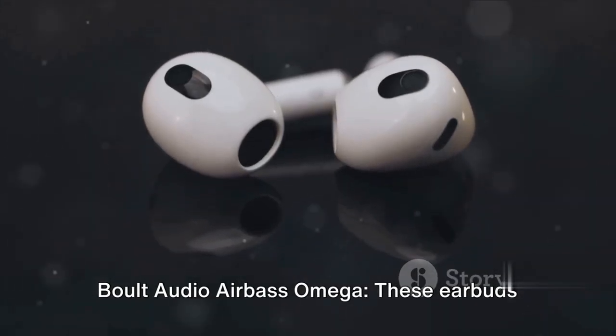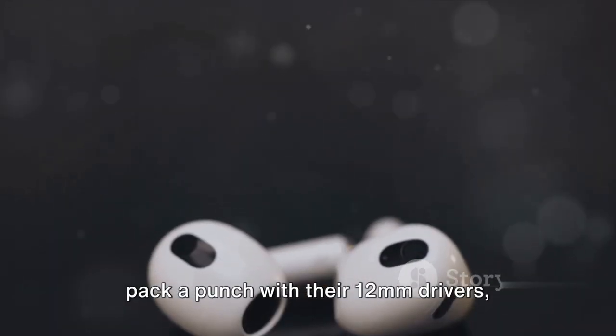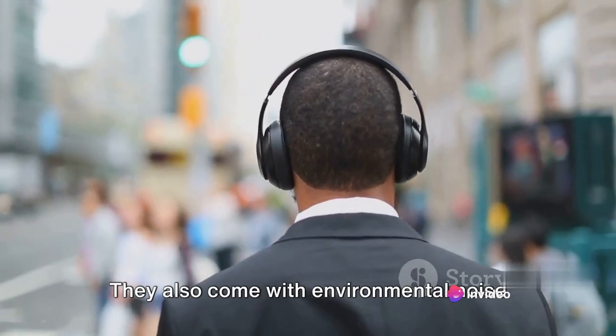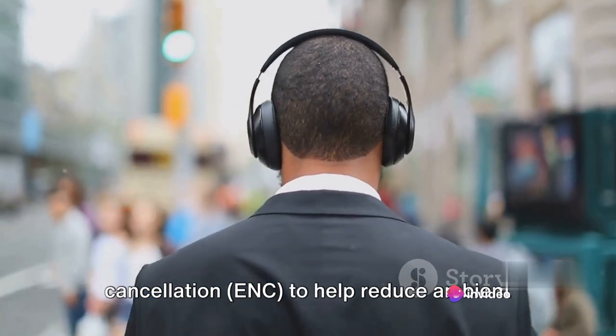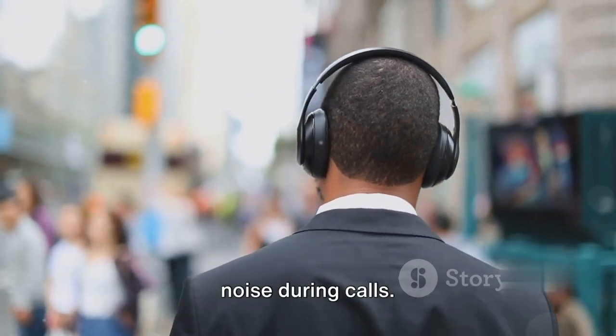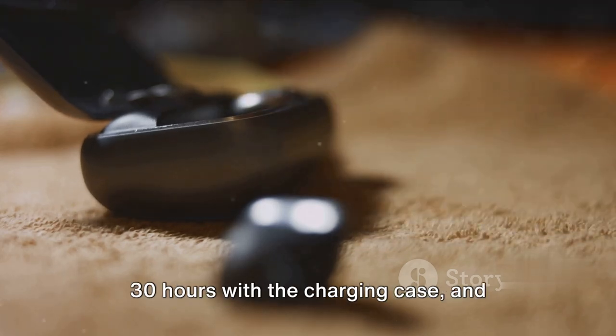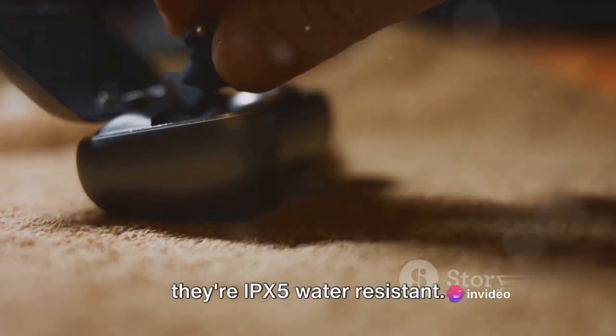Bolt Audio Airbus Omega. These earbuds pack a punch with their 12mm drivers, delivering powerful bass and clear highs. They also come with Environmental Noise Cancellation (ENC) to help reduce ambient noise during calls. The battery life is decent, lasting up to 30 hours with the charging case, and they are IPX5 water resistant.